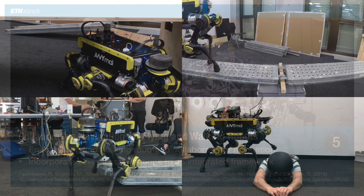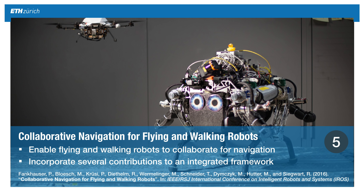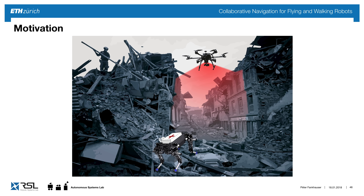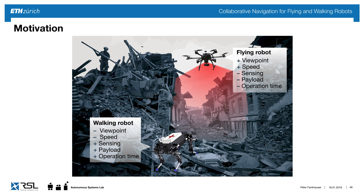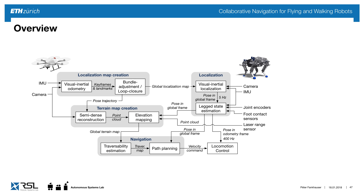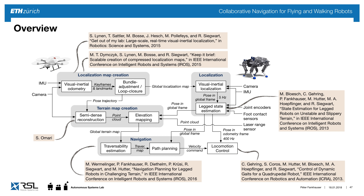Now I want to expand and show work on collaborative navigation of a flying and a walking robot, using their different abilities to create a bigger framework. The flying robot can quickly see terrain from above and move fast, but has limited sensing, payload, and operation time. The walking robot has a low viewpoint and is slower, but can carry high payload and has much longer operation time. This work, done with many co-authors, brings all these technologies together.